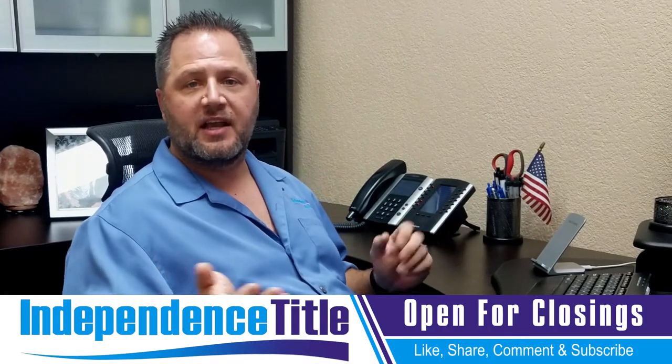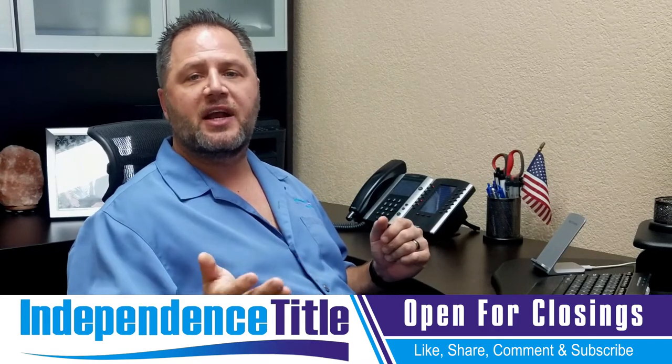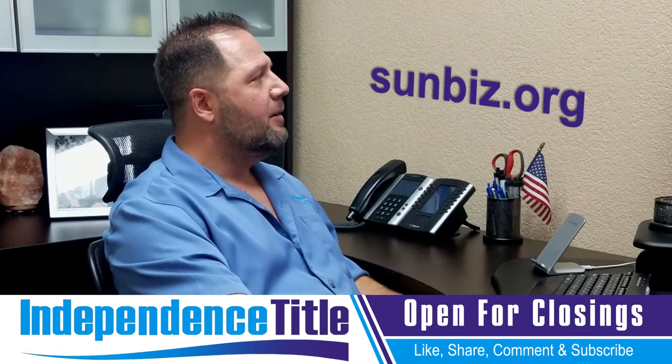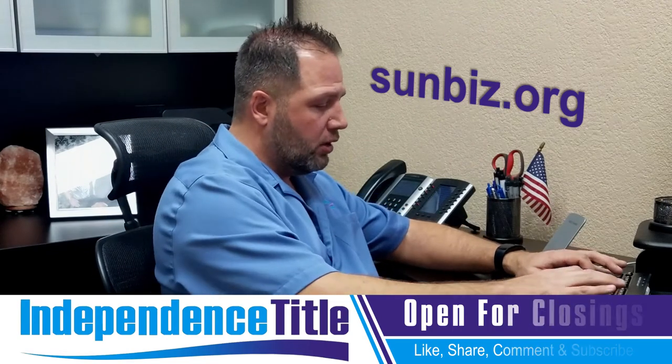Hit pause for a second, go on your computer, and check out the website sunbiz.org — that's S-U-N-B-I-Z dot org.